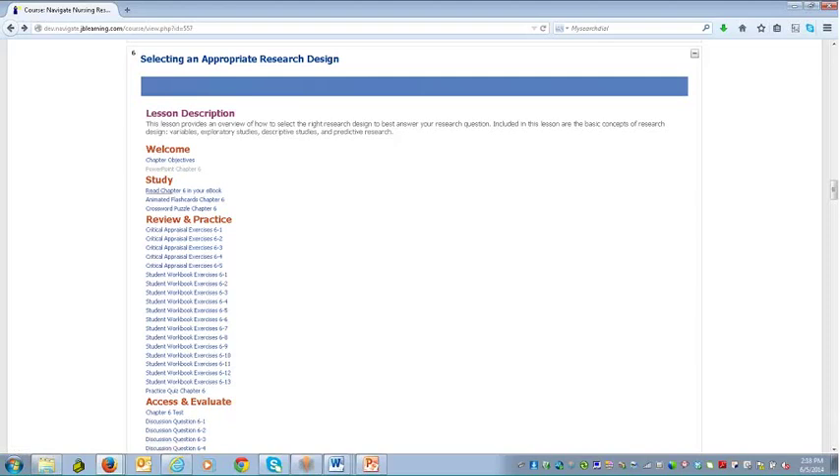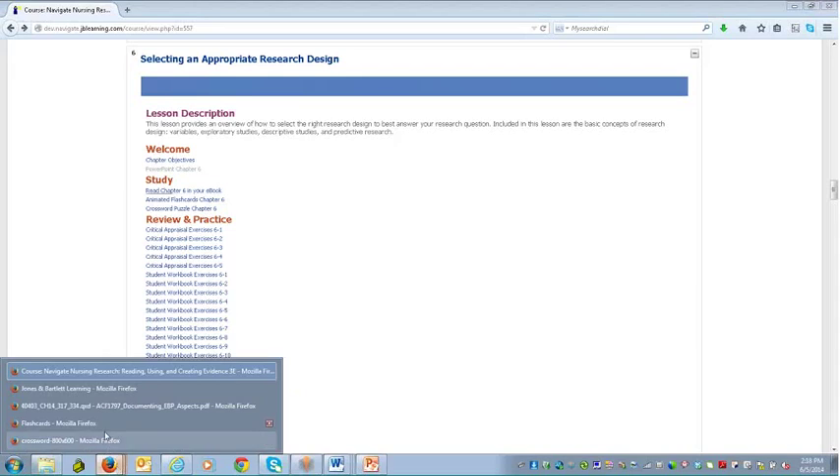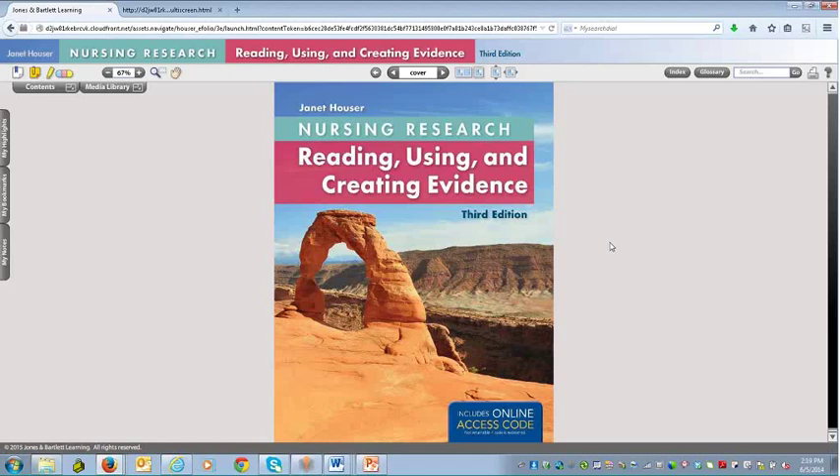Let me go ahead and open the eBook right now. You're looking at the nursing research eBook cover. If we open it within the chapter, it would go directly to Chapter 5. I wanted to show the entire eBook and some of the great functionality and tools available to students — because many students prefer digital tools now, though some may be a little skittish about using them. There are great functionalities that allow them to customize the learning experience to their personal needs.